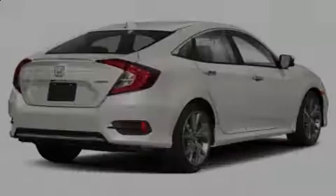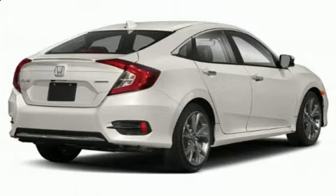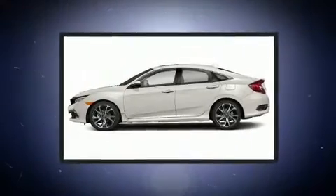Outstanding design defines the 2020 Honda Civic. The engine breathes better thanks to a turbocharger, improving both performance and economy.